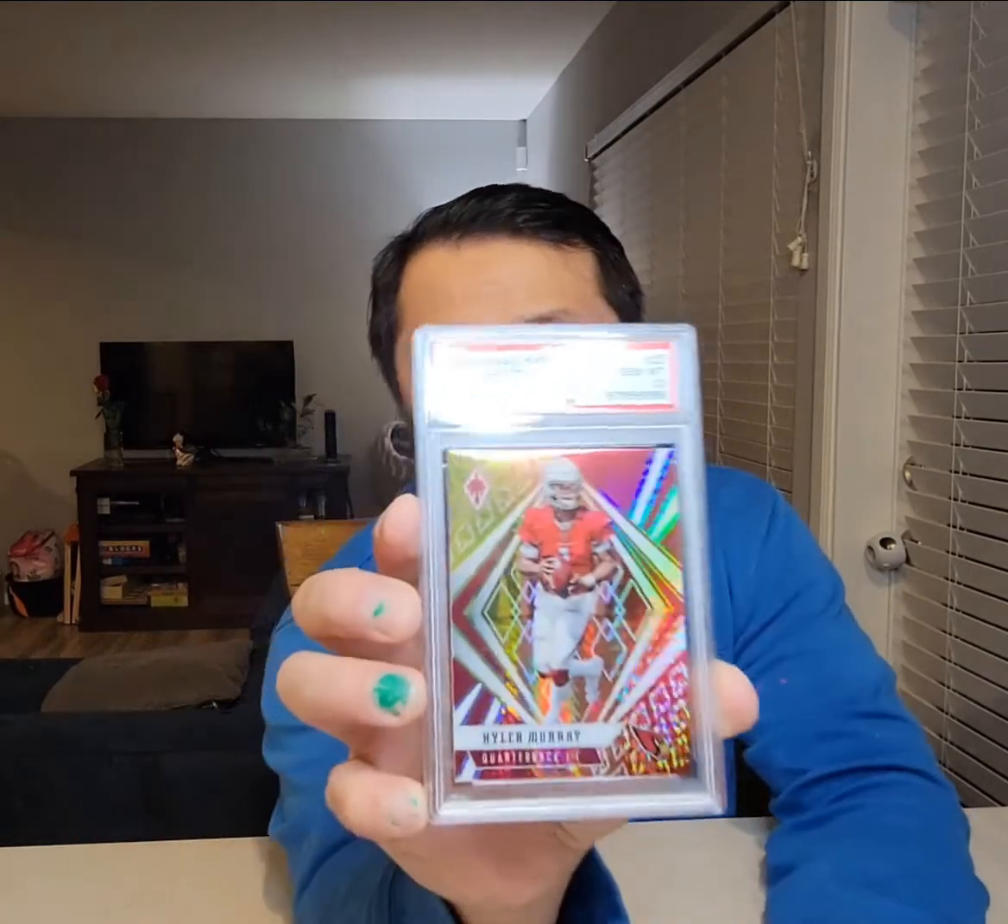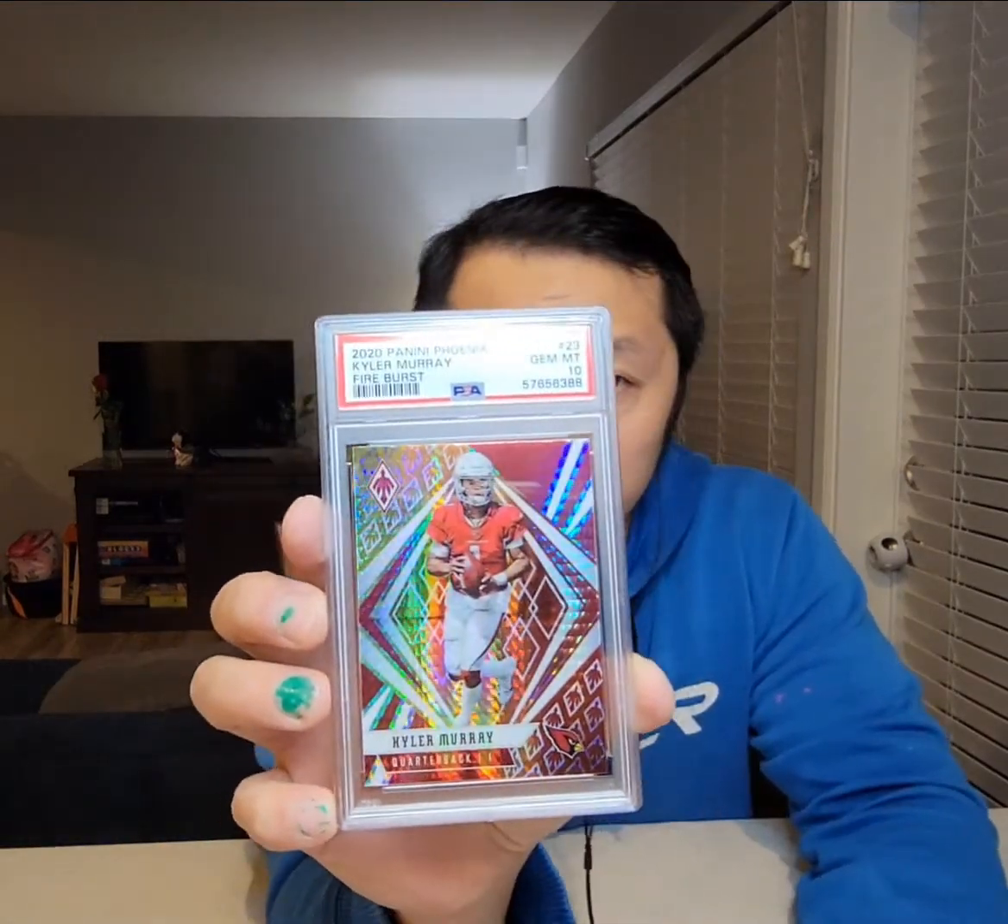I like having all this bubble wrap. I'll go from back to front. Usually I have this out on my laptop, but I did guess the grades on all of these. These aren't really super special, but I thought most of these would gem. There was nothing that I thought would get worse than a 9 — I thought most of these had a chance at a 10, so I'd be really happy if that's the case. If I see any 8s, I'll probably stop grading altogether. First one is a Kyler Murray Fireburst.